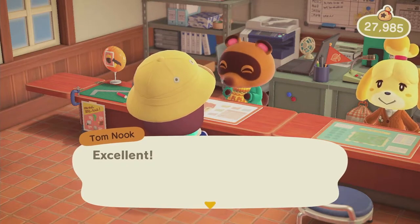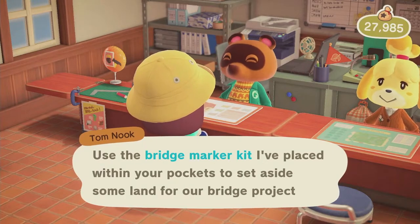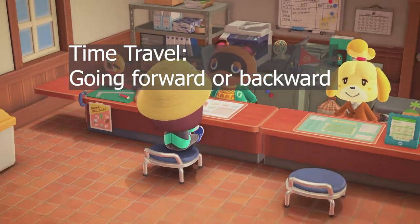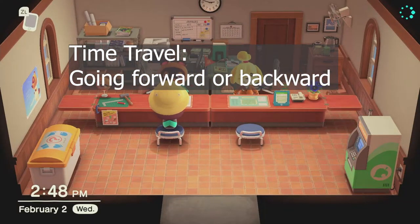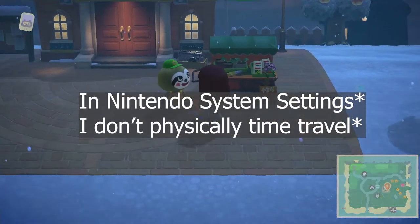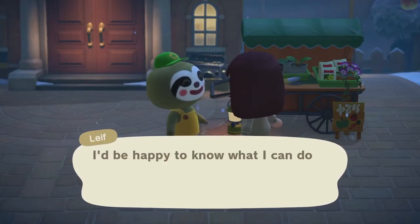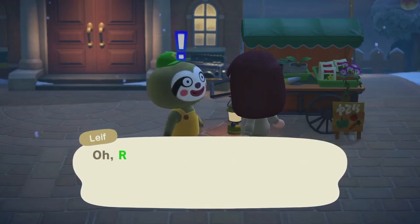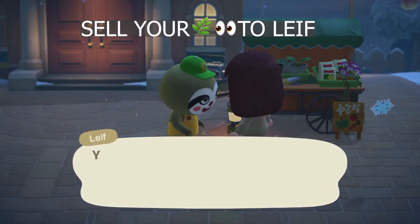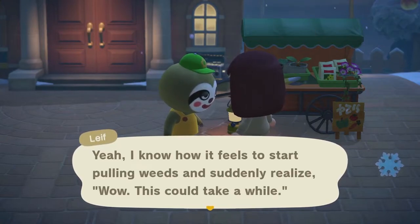I do time travel so just keep that in mind, but I'm only playing a couple days in a row and then working offline. It is February 4th now, and back in front of Resident Services, Leif is here! This is the first time Leif has been on our island. If you've never had Leif, he's great — you can sell weeds to him and earn quite a bit of bells.